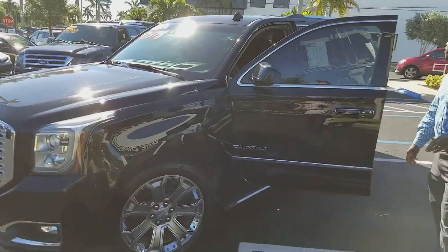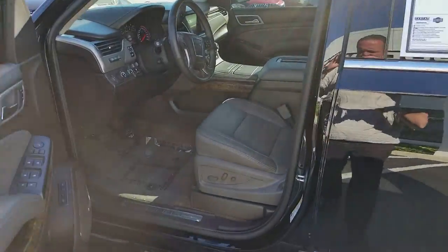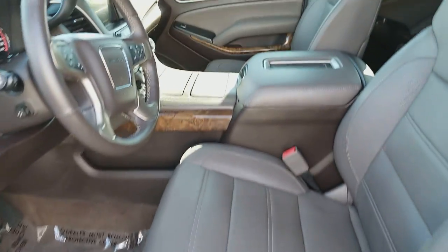If you come around and take a look, this vehicle only has 37,000 miles on it. You're getting 21 MPG in the city. I just want to show you a quick look inside with the two-tone interior.